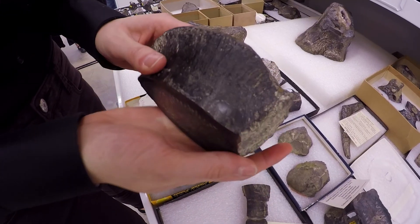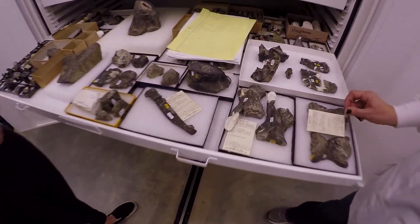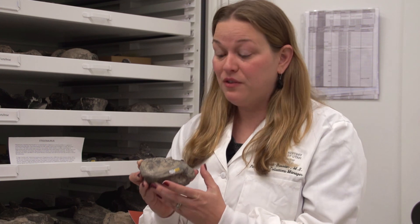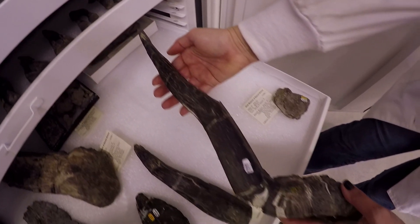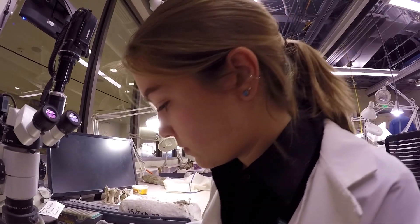So each fossil actually has a number on it — or in this case two numbers on it — and that number gets linked in the database to all the supplemental material that we have: the preparation sheets, the field notes, the field photos. Everything gets linked to that number, and we keep track of that in the database. This way we can ensure that it was collected legally and tie it back to the appropriate land agency it was found on.